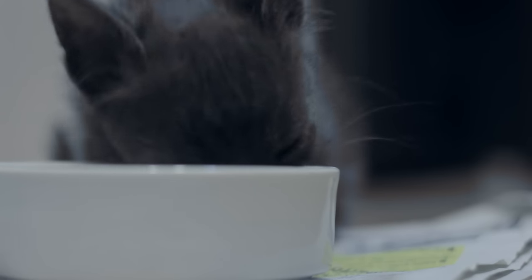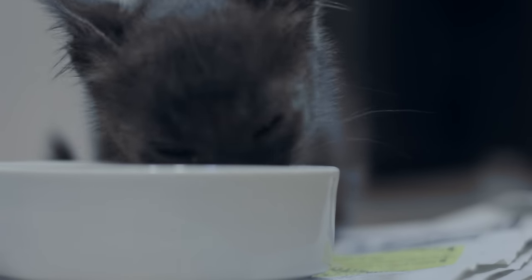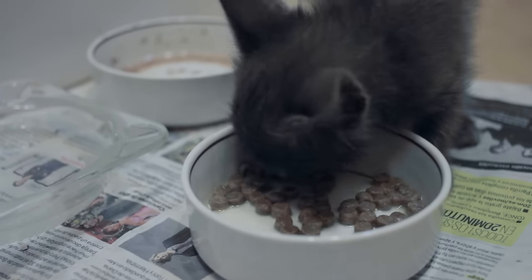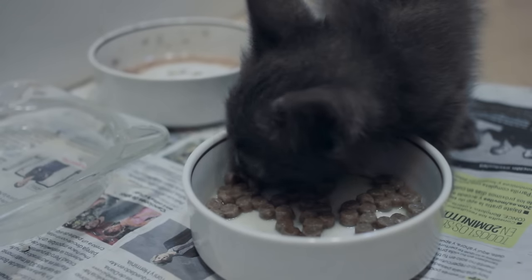Why does a kitten stop eating? They do not like their food. Many cats stop eating when their food changes. If you have recently modified your kitten's diet, you should check to see if they refuse food for this reason.